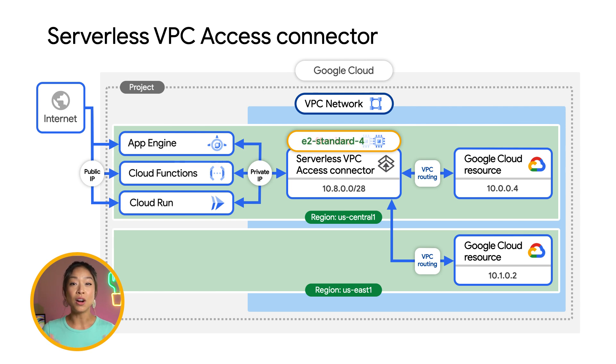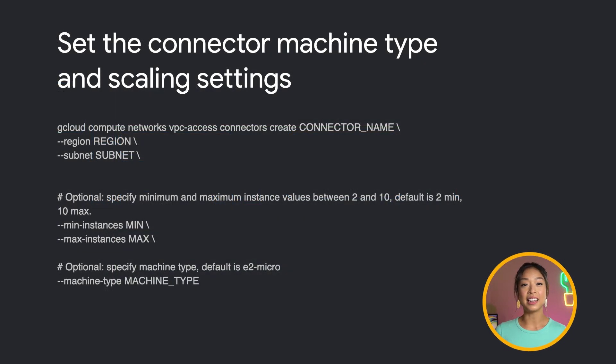With this update, you can select larger instances to support more throughput and set new scaling settings. You can set the connector machine type and the min and max number of instances it can scale to. If traffic requires it, the connector can scale up to the max number configured. With the update, you can achieve up to 16 gigabits per second of throughput by specifying a larger machine type.